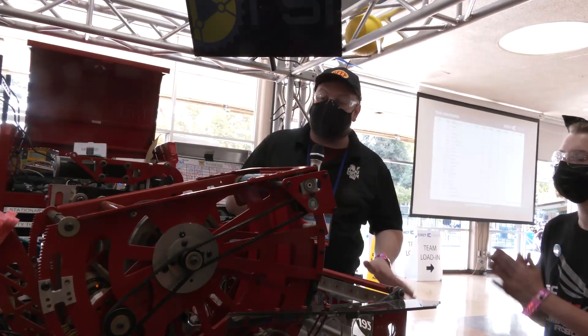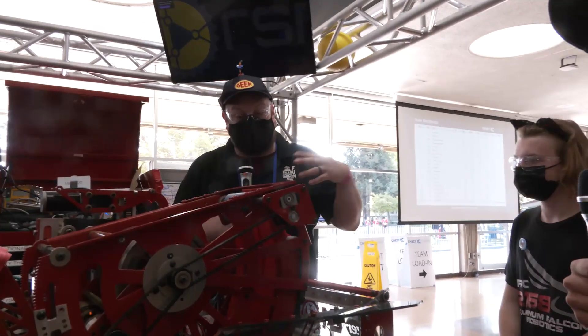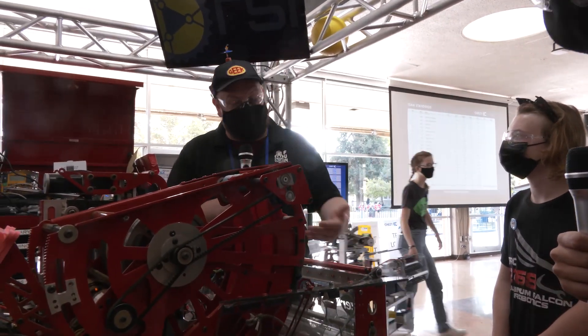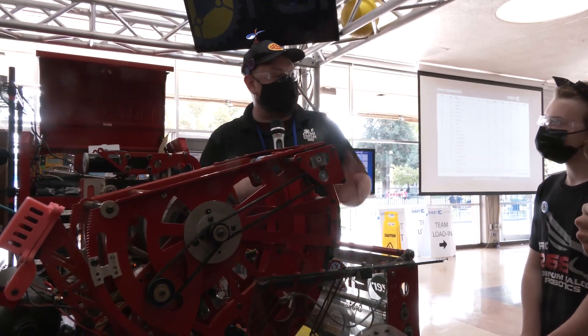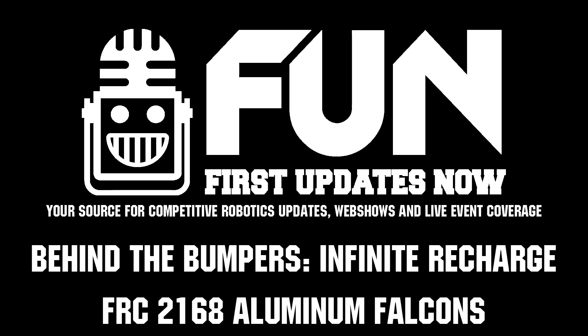2168 Aluminum Falcons, thank you so much for taking the time to talk about your robot here competing at Chessie Champs. We'll see how those results turn out when this interview comes out — can't wait to see what your team comes up with in future seasons. Thanks a lot for taking the time. Thanks for interviewing.